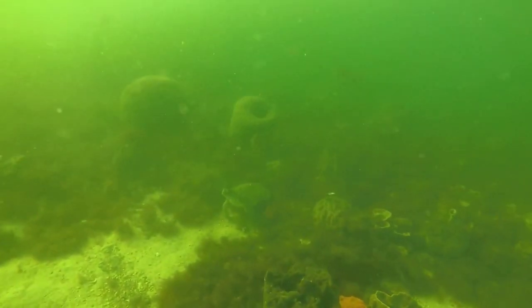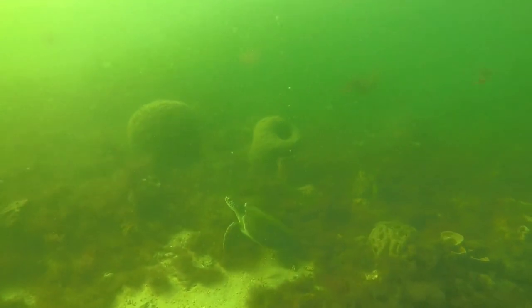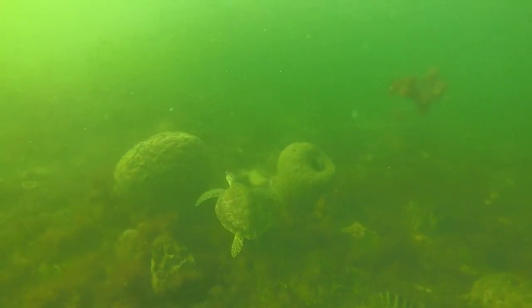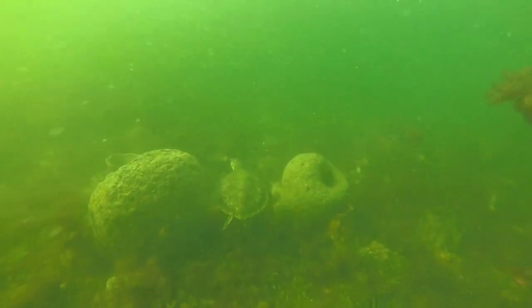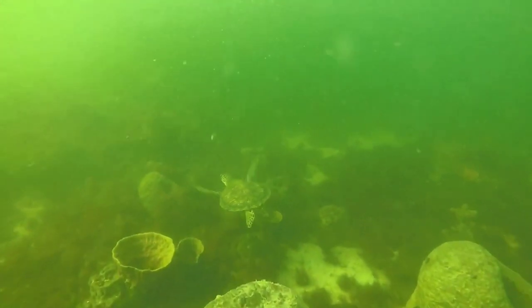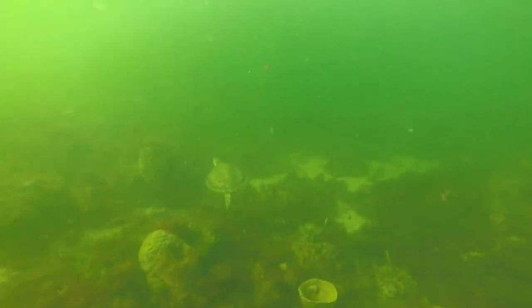Recently when I was out doing a little snorkeling and filming, I came across this gorgeous sea turtle. He checked me out, quickly decided I was too big to hang out with, and took off. It was such a treat, sharing space with such a prehistoric, beautiful animal. I felt so fortunate to have gotten my first sea turtle footage.